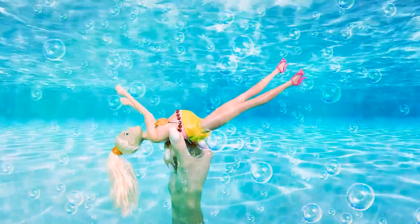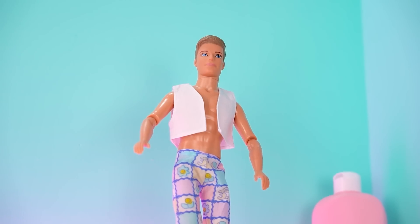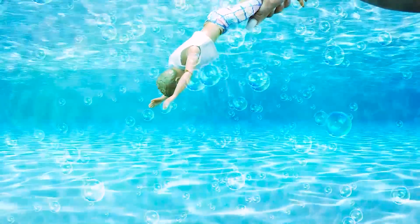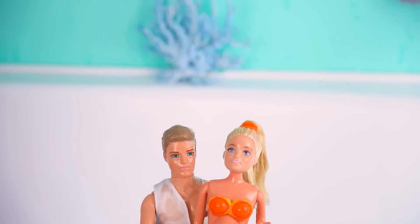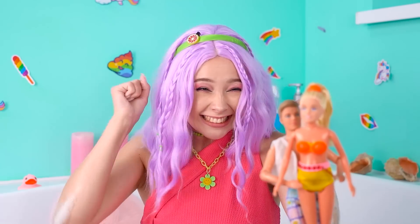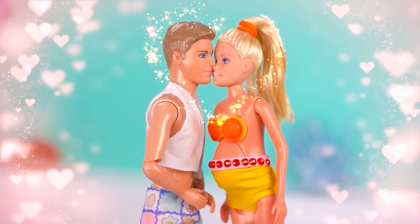Oh no, Barbie! She can't swim! Ken, get over here! We need a lifeguard! Ken is going to rescue Barbie! Wow! Ken truly is a hero! Yay, Ken! Now Barbie and Ken are in love! Gimme a kiss! Oh! What a love story!